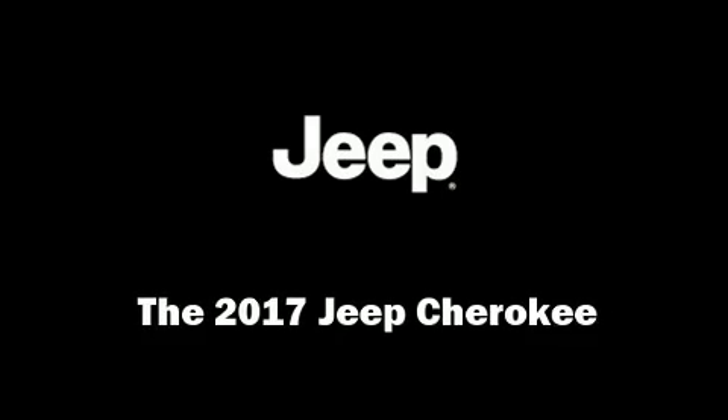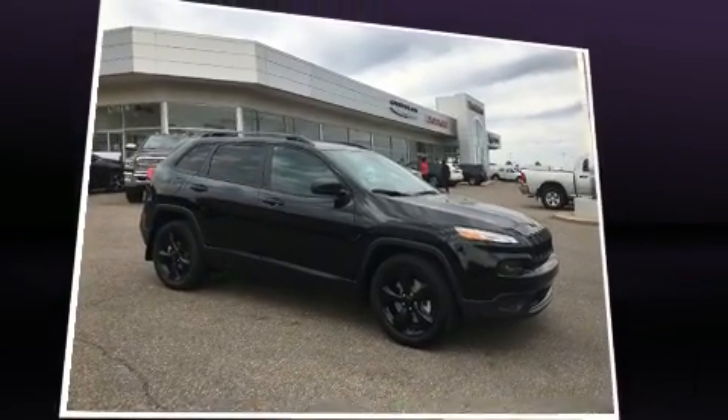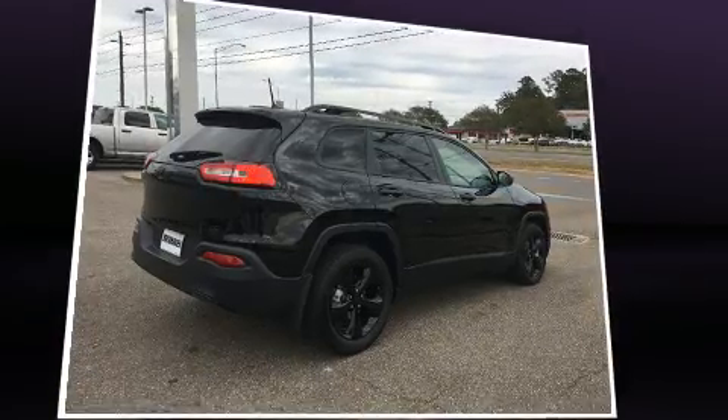Treat yourself to a test drive in the 2017 Jeep Cherokee. Smooth gear shifts are achieved thanks to the efficient four-cylinder engine, providing a spirited yet composed ride and drive.